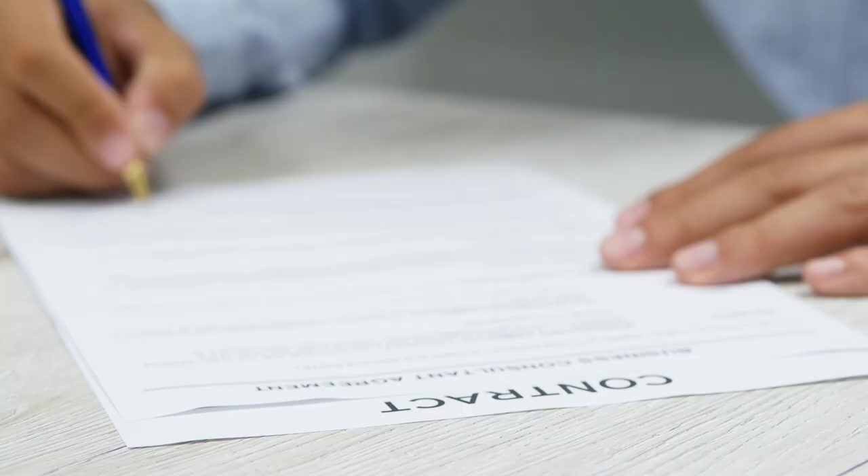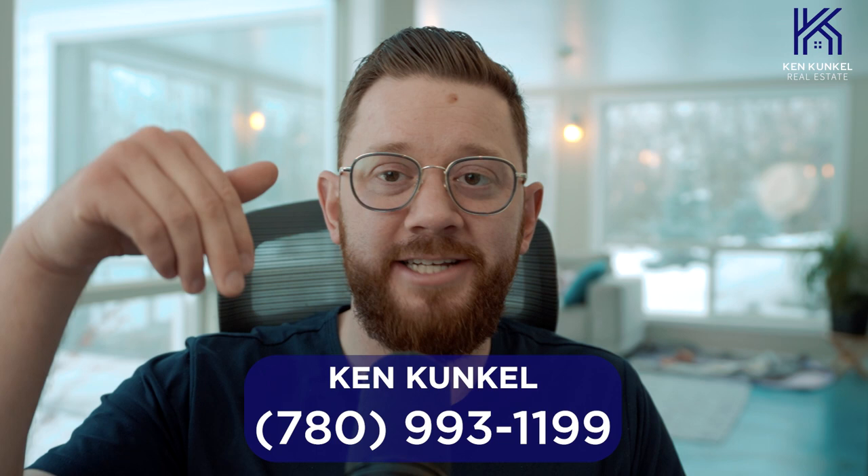Those are the six steps broken down on how to sell a home in Edmonton area. Obviously there's a lot more to it — this is just a brief overview. I hope it helped and answered any questions you might have. If you have more questions or you've been thinking about making a move, I'd love to help. My number is down below — shoot me a text or give me a call anytime. Thanks so much for watching. Talk to you later.